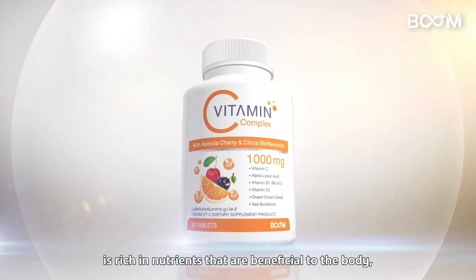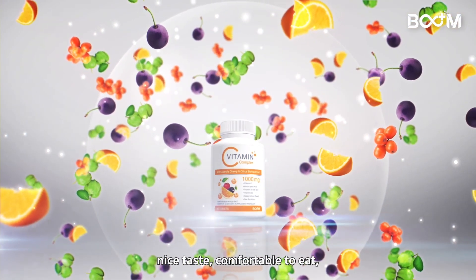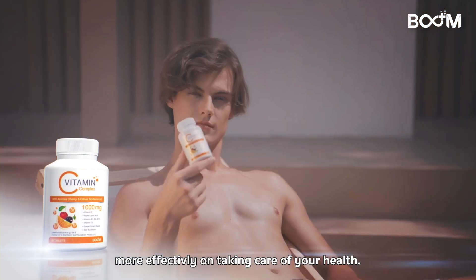BoomVitC dietary supplement is rich in nutrients that are beneficial to the body, with a nice taste, comfortable to eat, and portable, which makes your life easier and more effective in taking care of your health.